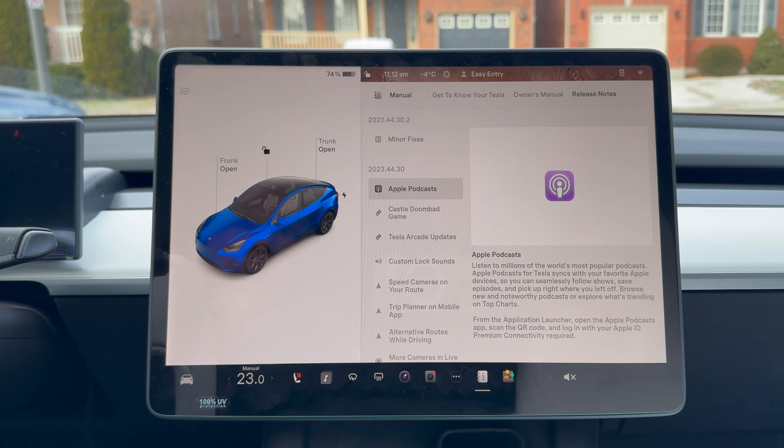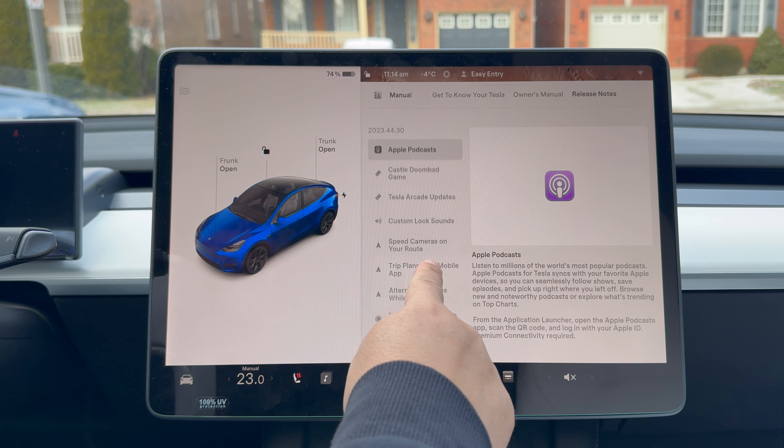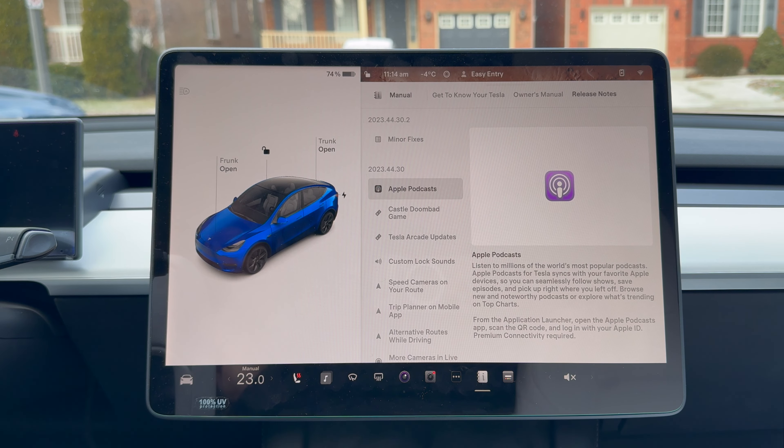A holiday update can't go without some kind of controversy. The biggest controversy for 2023's holiday update is going to be the Park Assist upgrade. You'll notice it doesn't show here in my list of updates and features. Let me tell you what the Park Assist upgrade is.